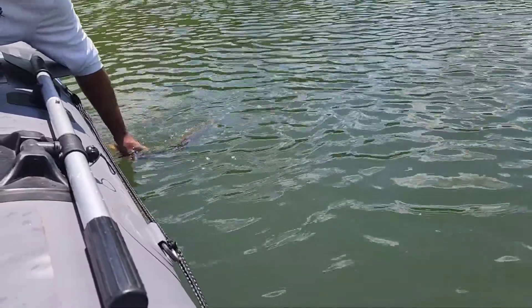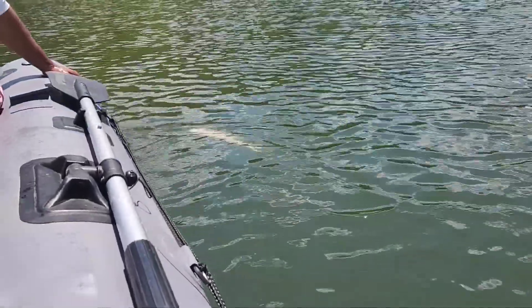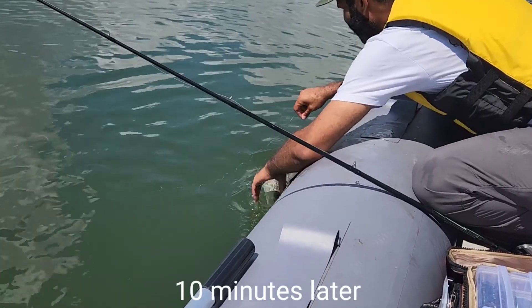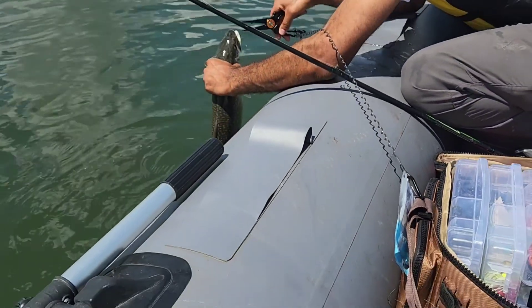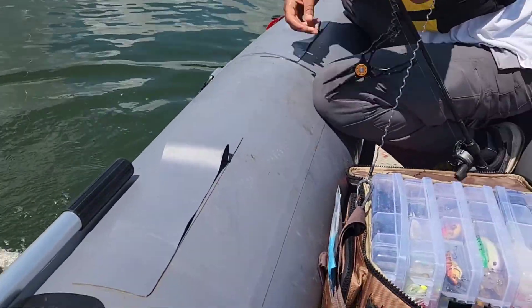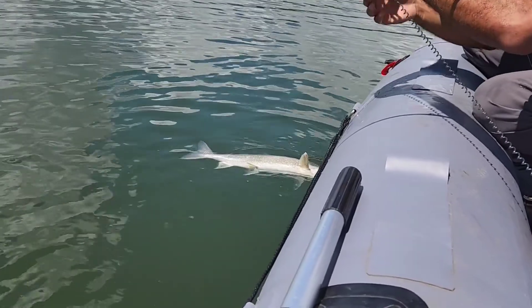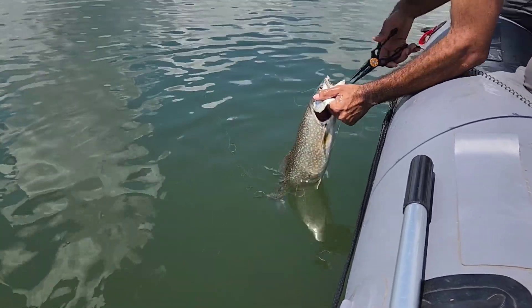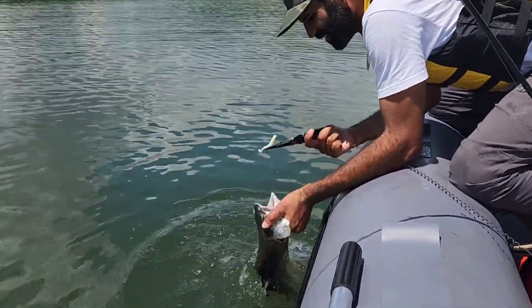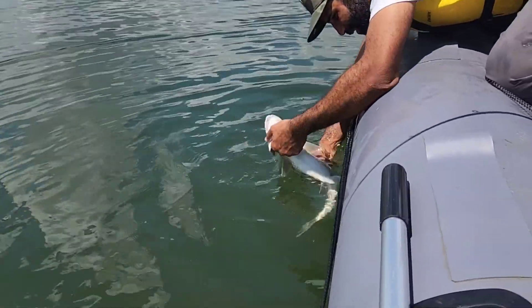I'm kind of scared a musky is going to come up here. That would be cool — let it bite you! I didn't get it on camera because I was so excited. These things got teeth — like real sizzle teeth. Put my finger in the gill right there and pop this hook out. There you go. Now we both got one. We can move on to the next species — species exploration.